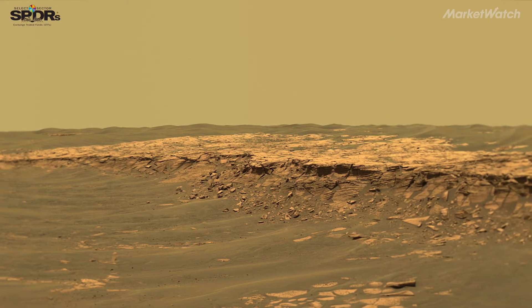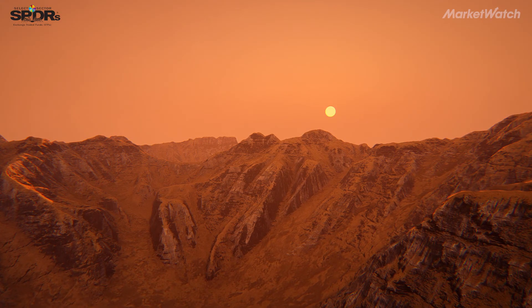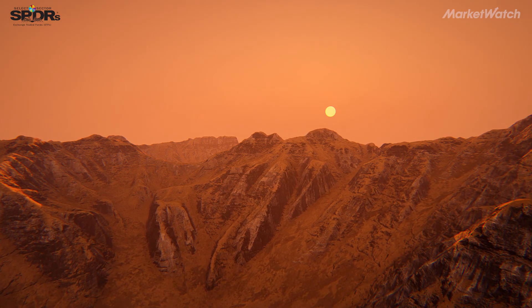The possibility exists for Mars to become a commercial venture, but we don't have enough data yet. We know that there are vast resources on Mars, but a lot of details have to be worked out. But certainly there is a promise there.